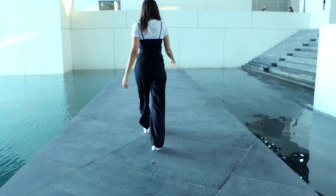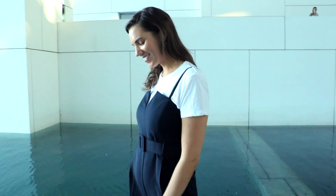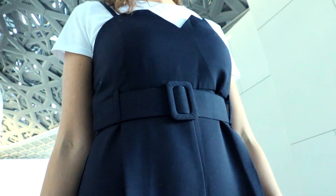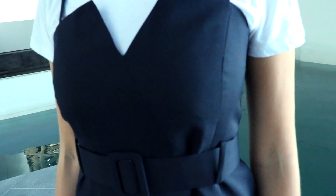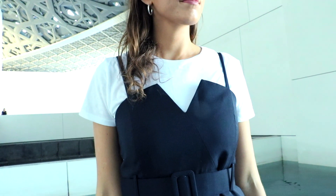This gorgeous jumpsuit is from Mango and I totally fell in love with it when I saw it. I absolutely love its feminine neckline, the belted waist detail, and of course those flared legs — my absolute favorites. Be sure to check out the description box because I'm going to try my best to link all of the items you can see in this video, as well as any similar items.